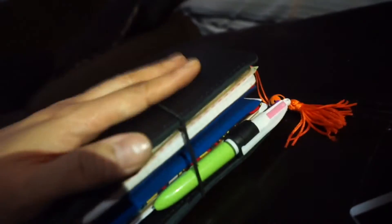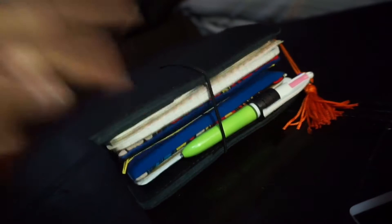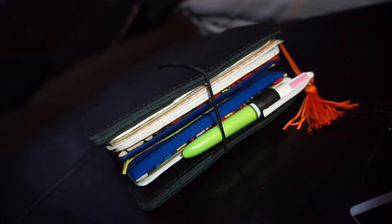I recently got a Sprocket printer from my husband, so I'm currently deciding whether I'm going to journal and take pictures and put them in here or put them in the other notebook I'm not currently using.